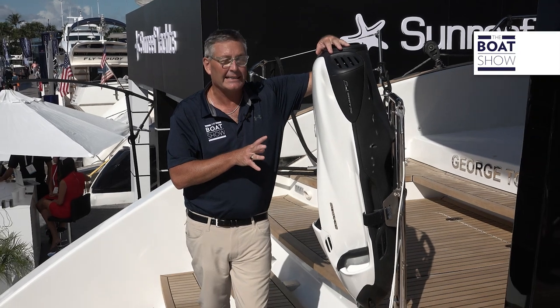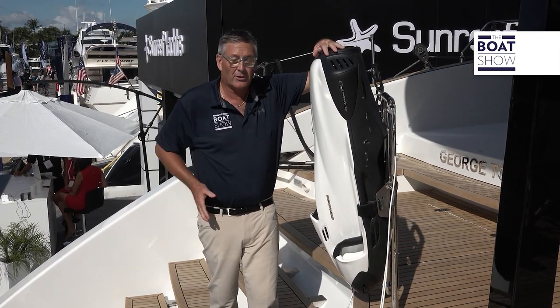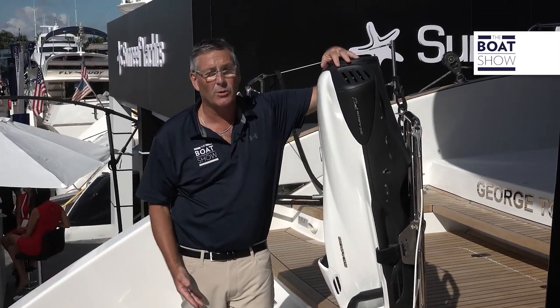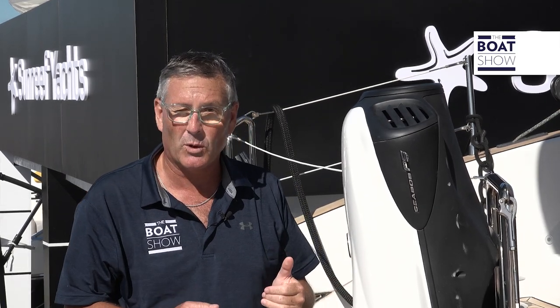What an incredible toy the Seabob is — absolutely dynamic in the water. But they're really heavy, so rather than hurt your back putting them away in storage, Sunreef put an incredibly strong mount right here. You can bring your Seabob up out of the water, mount it securely — better for everybody.